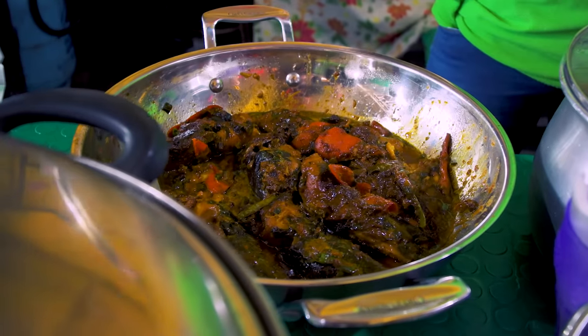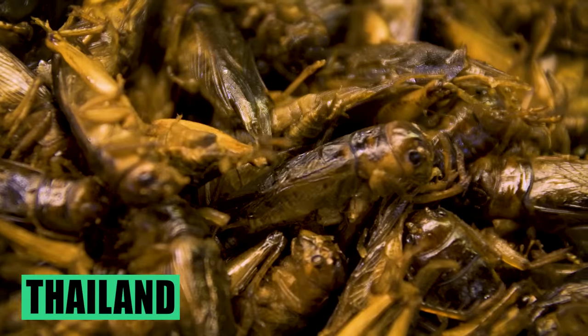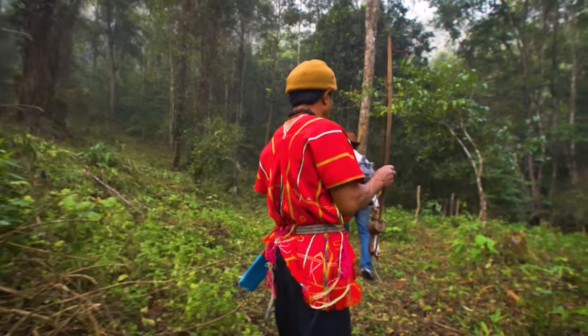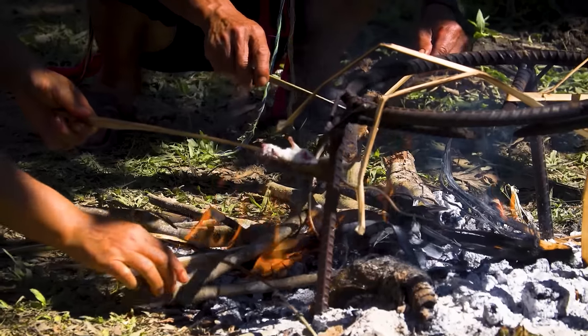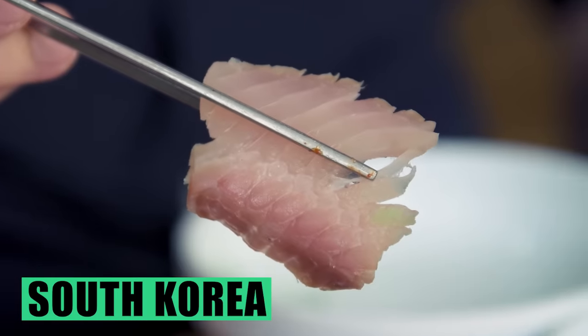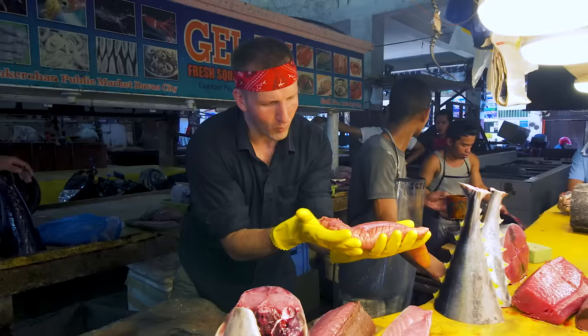Every unique food has a unique story that brings us closer to the culture. Whether it started as survival food — buying meat or pork or chicken is expensive, they cannot afford it, so the local people in the village go out and find this in the jungle — or it has some secret health benefits. Today, we're taking on the most exotic foods in Davao.